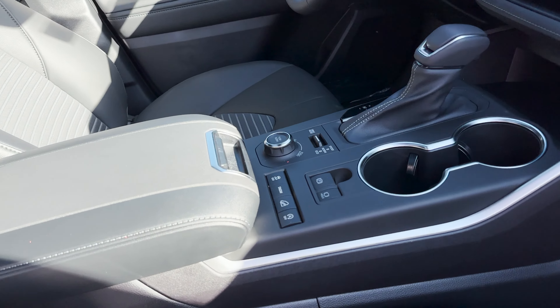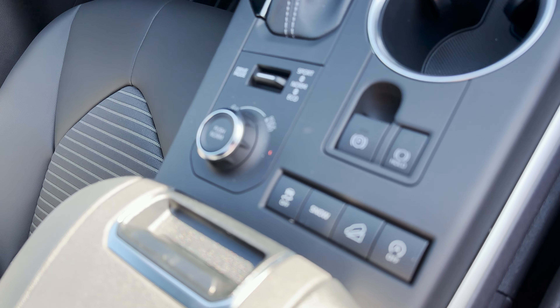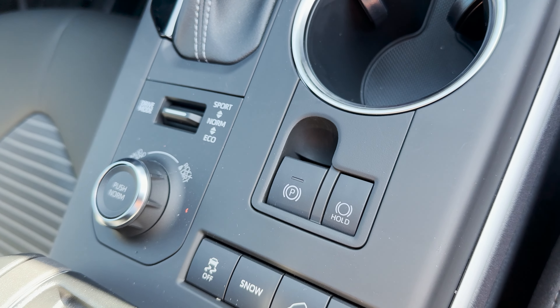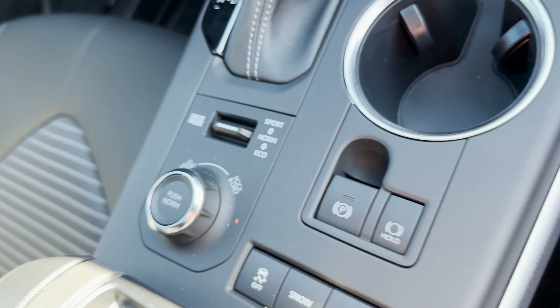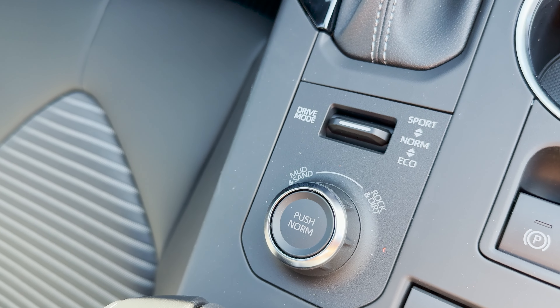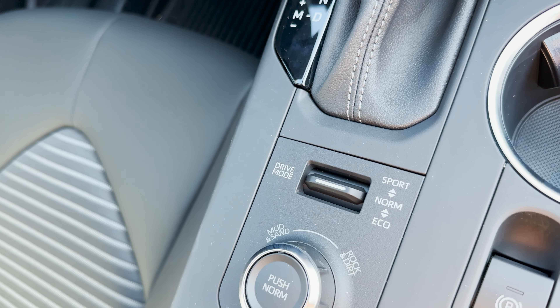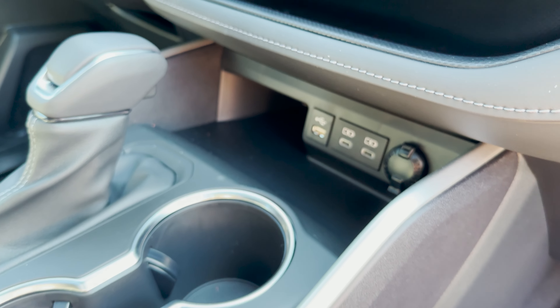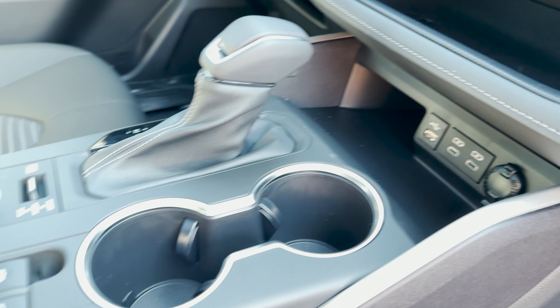And then what do we have here? We've got snow mode, downhill assist, engine start/stop, traction control on and off. Comes with electronic parking brake, brake hold. And then this right here — mud and sand, rock and dirt, or normal modes, plus sport, normal, eco. I like that. And USBs in the front — three of them.